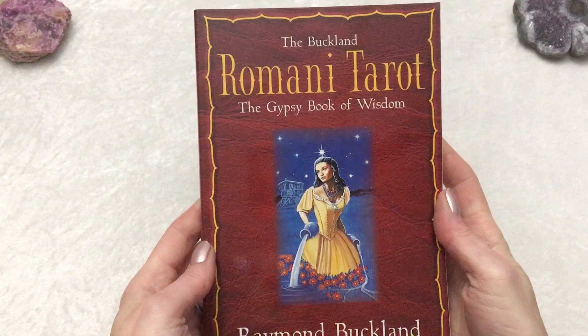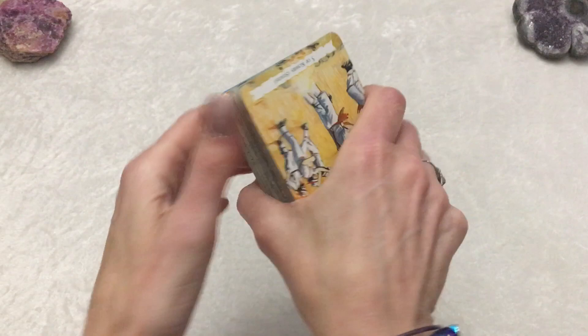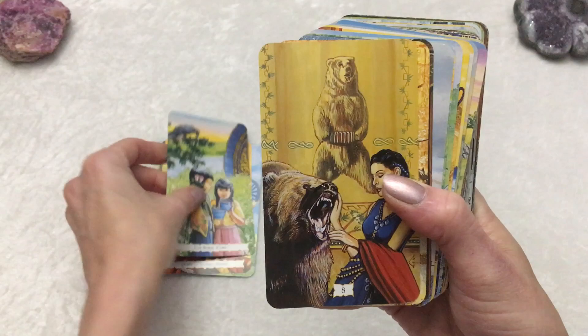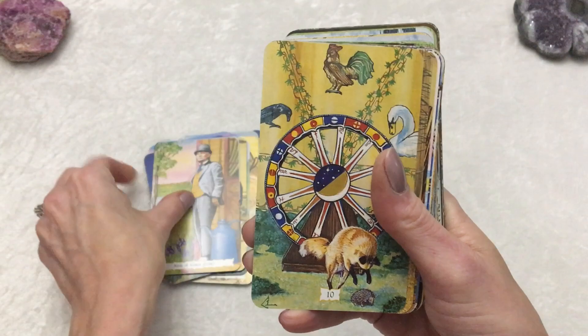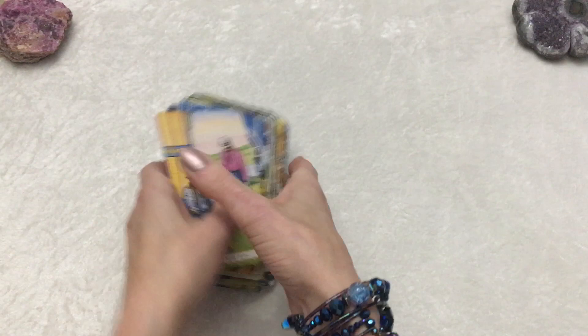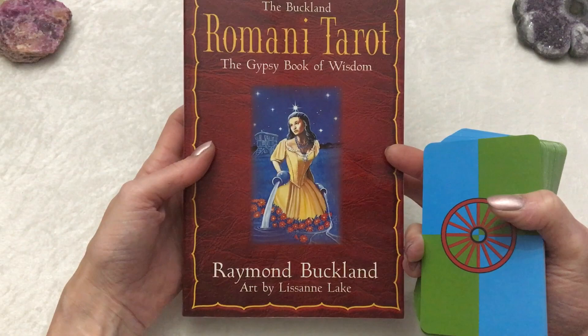Another favorite deck of mine is the Buckland Romany Tarot. I don't have the box anymore, I have the book and the cards. They're a perfect size. The images are detailed and specific — there are details in every card including the pips, and you know what's going on by looking at the image. Easy to use. This is another of my go-to decks. I've had this for quite a few years. I love the imagery, the colors, the vibrancy of the images. It's a very beautiful deck, easy to shuffle. I don't even know if it's in print anymore. But that is the Buckland Romany Tarot by Raymond Buckland, art by Lisanne Lake.